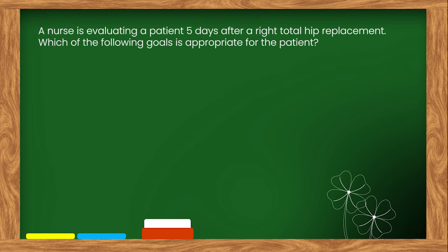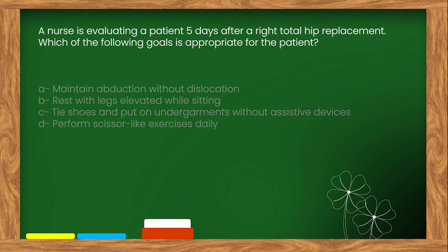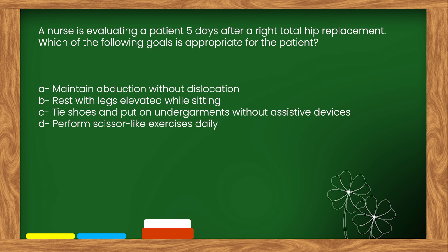Here is our next question. A nurse is evaluating a patient five days after a right total hip replacement. Which of the following goals is appropriate for the patient? Options: A. Maintain abduction without dislocation. B. Rest with legs elevated while sitting. C. Tie shoes and put on undergarments without assistive devices. D. Perform scissor-like exercises daily.